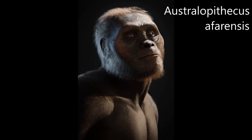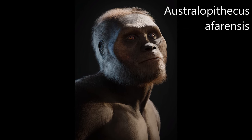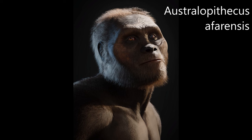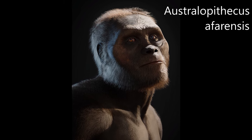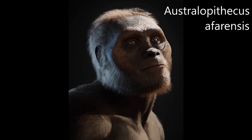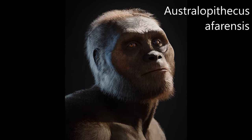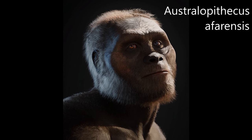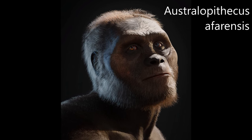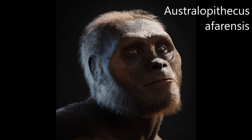Australopithecus afarensis is an extinct species of australopithecine which lived from about 3.9 to 2.9 million years ago in the Pliocene of East Africa. The first fossils were discovered in the 1930s, but major fossil finds would not take place until the 1970s. A. afarensis had a tall face, a delicate brow ridge, and prognathism. The living size of A. afarensis is debated, with arguments for and against marked size differences between males and females.